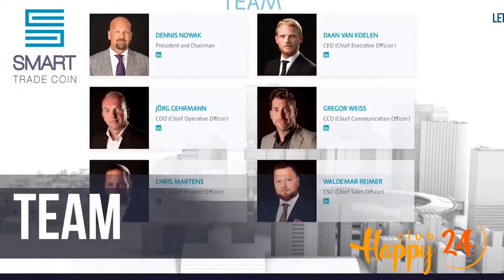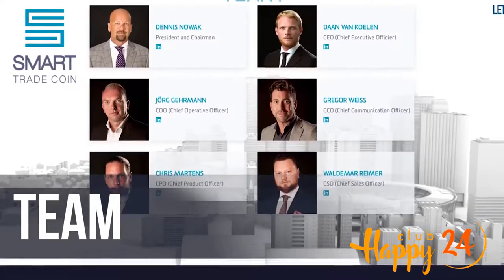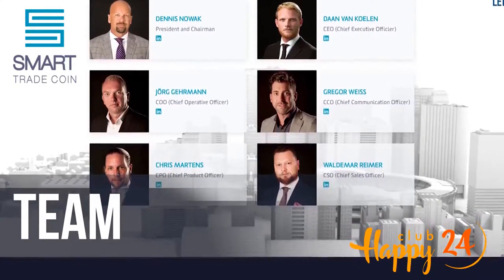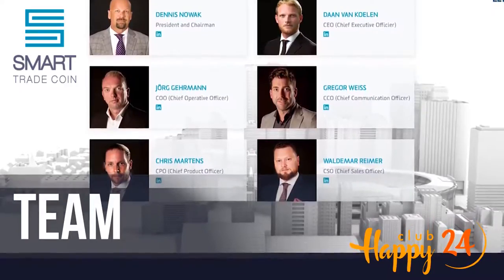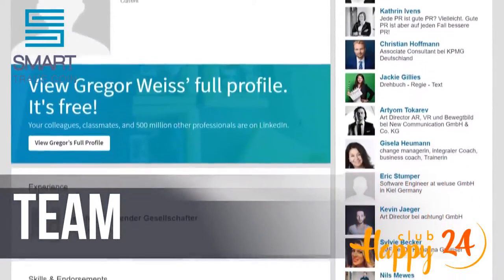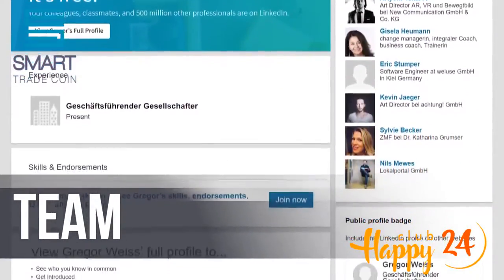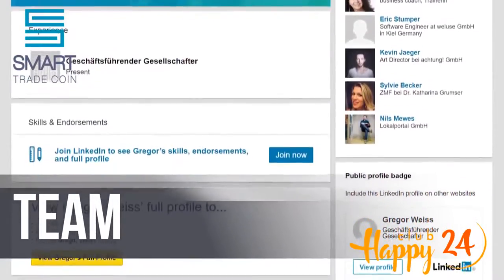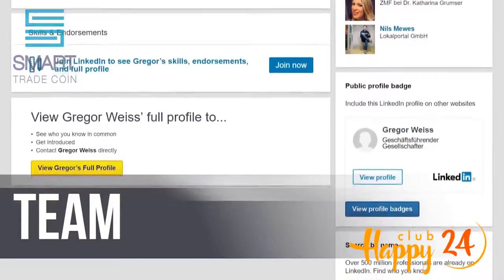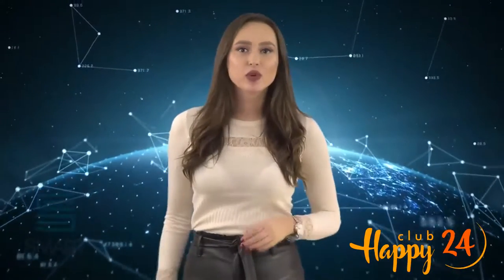Gregor Waits, CCO: Gregor's great strength is communication. He knows exactly how to define and express things, whether in conversation or in corporate communication. In recent years he has put this into practice and, in addition to a consulting function for companies, established his own marketing and video agency. Gregor is responsible for STC's cross-departmental corporate communications and the company's public image. Privately, he pursues his passion for electronic music as a hobby producer.